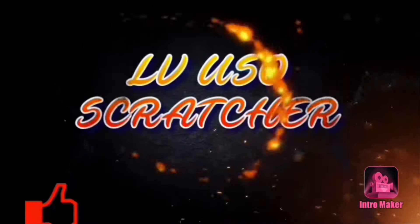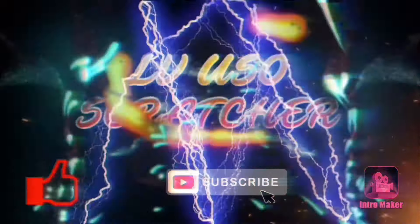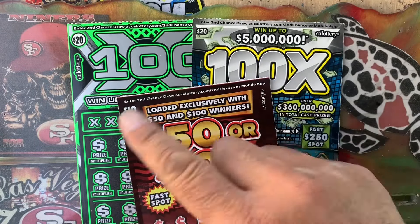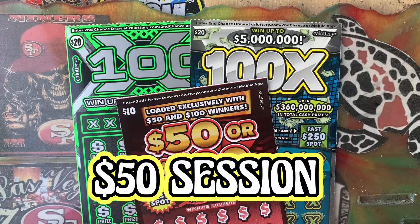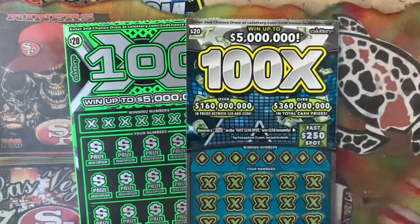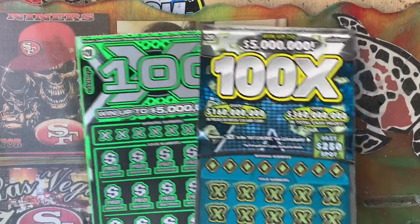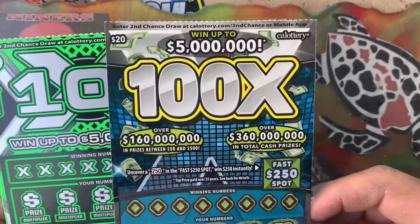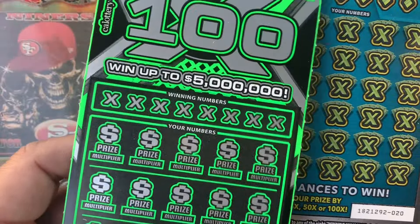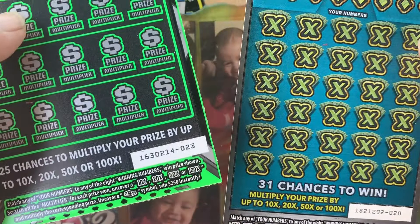Hello everybody, welcome back. Avi Uso back again in another video. I just got a $50 session. The one is $10.50 or $100. Ticket number 31. I got a $20 $100X, ticket number 20. And I got a $20 of the newer $100X, ticket number 23.